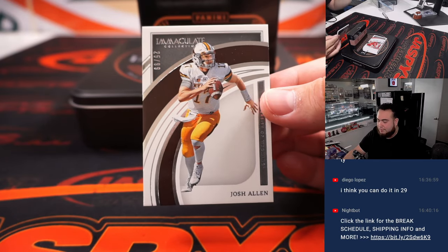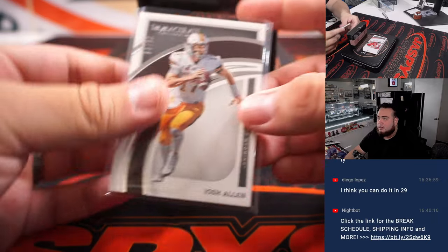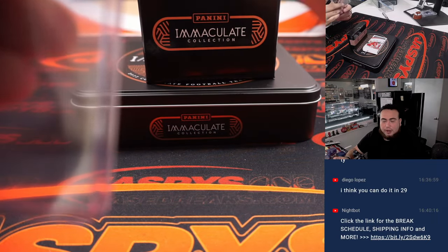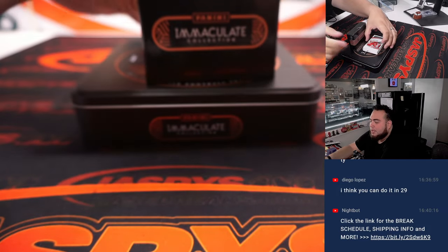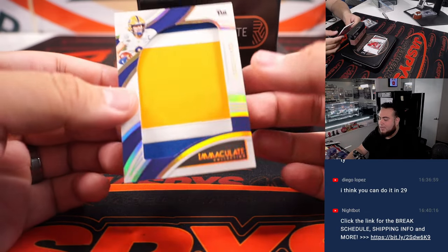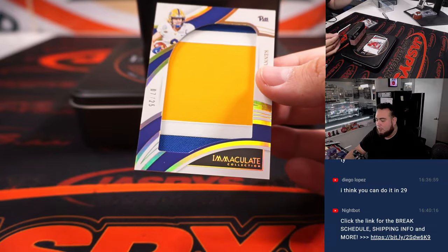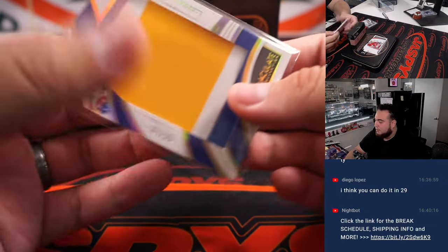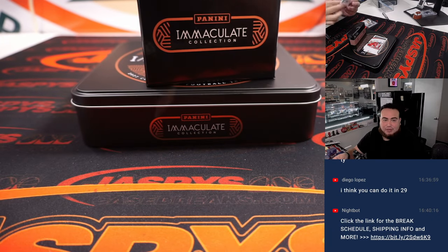Josh Allen starts off, 25 out of 99. That is spot five, going to Michael Hall. And at the bottom we have a Kenny Pickett jumbo three-color patch, seven out of 25. Spot seven going to Kelly — that's very nice.